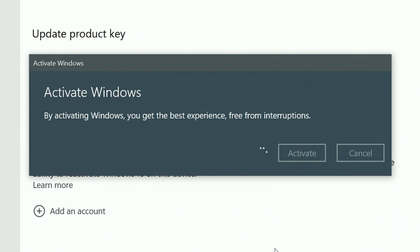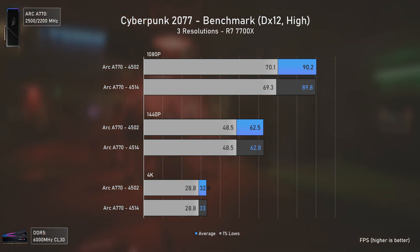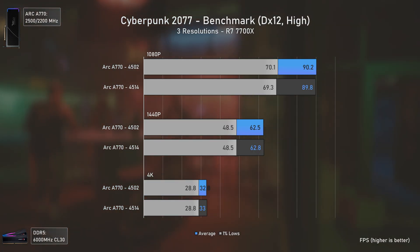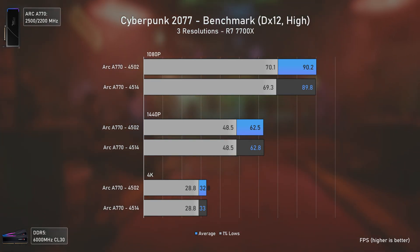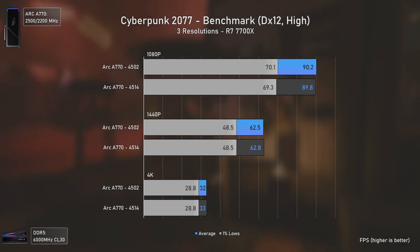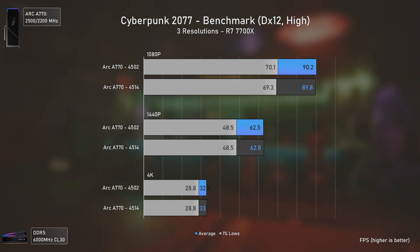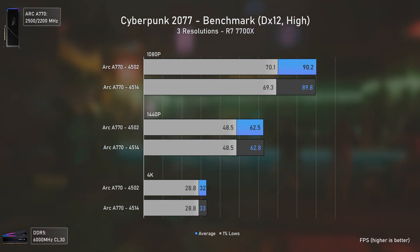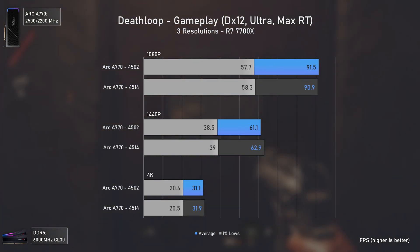On to the benchmarks: the first game is Cyberpunk 2077, where we did have a massive performance uplift with the previous game patch that introduced XeSS 1.1. However, the current drivers don't bring any kind of performance uplift at all, which is quite normal considering the game is already running quite well.